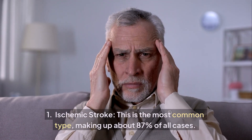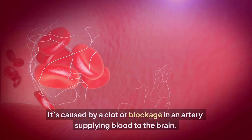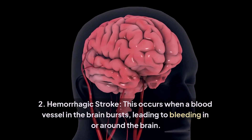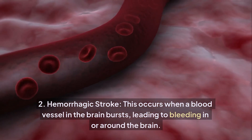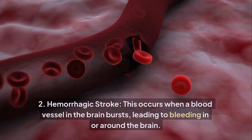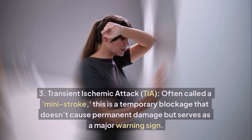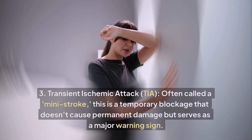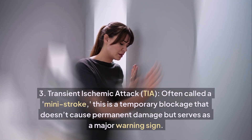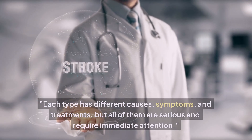One: ischemic stroke — the most common type, making up about 87% of all cases, caused by a clot or blockage in an artery supplying blood to the brain. Two: hemorrhagic stroke — occurs when a blood vessel in the brain bursts, leading to bleeding in or around the brain. Three: transient ischemic attack, or TIA — often called a mini stroke, a temporary blockage that doesn't cause permanent damage but serves as a major warning sign.